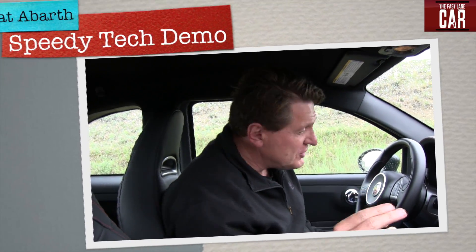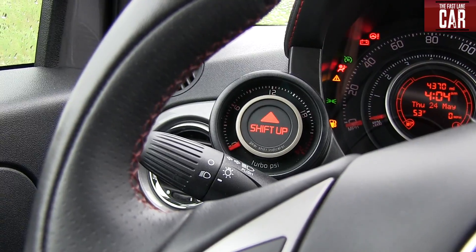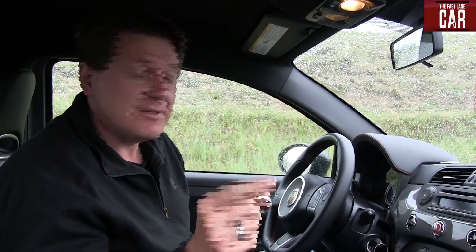I can't believe it! I'm in the new Fiat 500 Abarth and I've got three bits of technology I want to show you that are unique to this car. First and foremost it's got a turbo gauge, it's got this TomTom navigation, and it's got a really fun sport button. Check it out now.